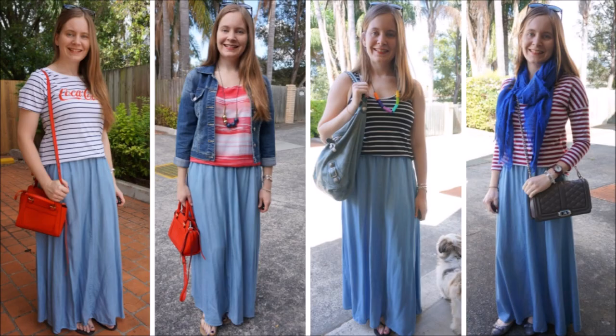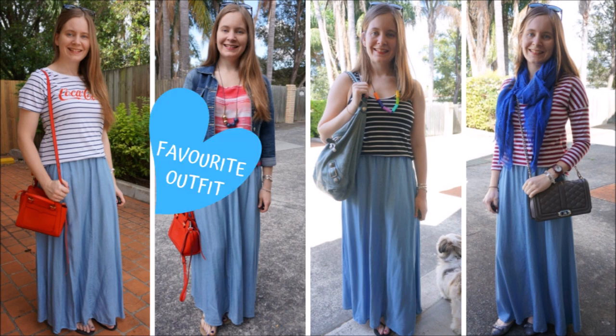Another way that I really like wearing this chambray maxi skirt is with stripes. The benefit of a maxi skirt being just a plain block of chambray fabric means that you can easily pair it with any other prints. Stripes are my favourite, and that's probably why I've worn stripes quite so much with this skirt. As you can see, different styles of stripes, different colours of stripes — they all look great with a chambray skirt.